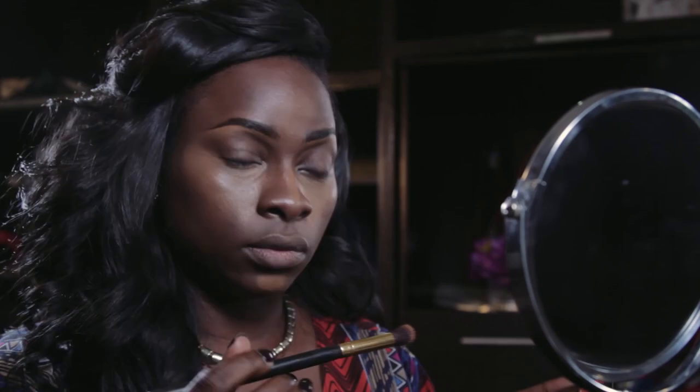Time to conceal, contour and highlight. I like to use a concealer shade that is about 2-3 shades lighter than my skin tone and I apply it using a blending brush. I start by applying the concealer in a V shape, then continue to add it to all the areas I want to highlight — under my eyes, my chin and my forehead. Make sure you go back with your sponge or brush to blend, blend, blend.